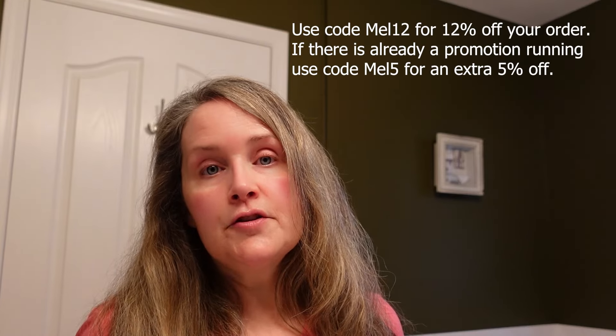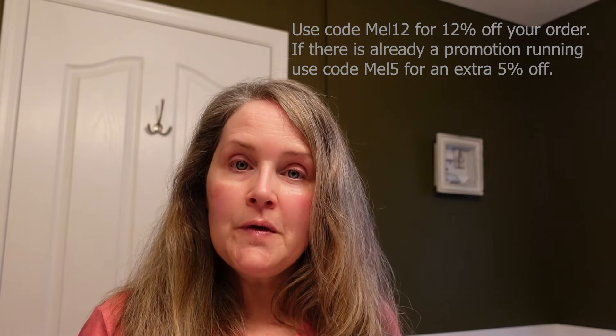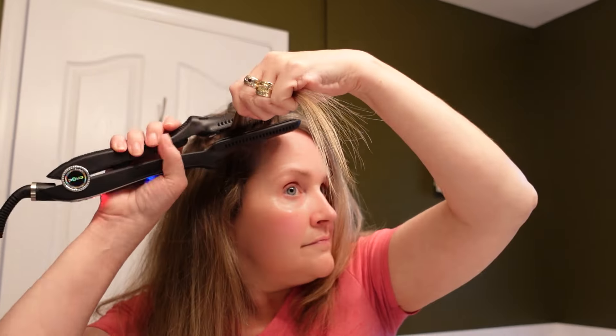I'll include all the information down below in my description box if you want to check out the Zuvie website — I should also have a discount code linked there. Thank you again to Zuvie for partnering with me. I'm just going to quickly flat iron my hair, and then I want to quickly show you after flat ironing how shiny my hair is before I use hairspray — because that'll skew the look of it. But look at how shiny my hair is — it really is incredible and super soft. I have way less breakage; my split ends and I just don't have them like I used to.